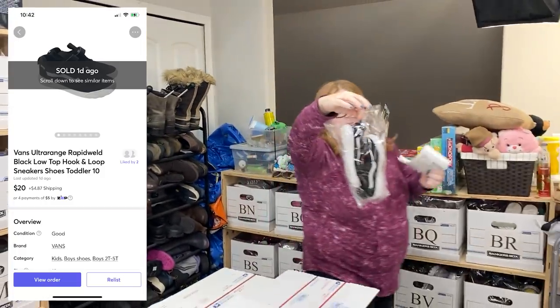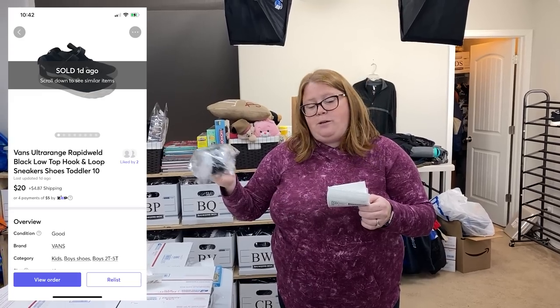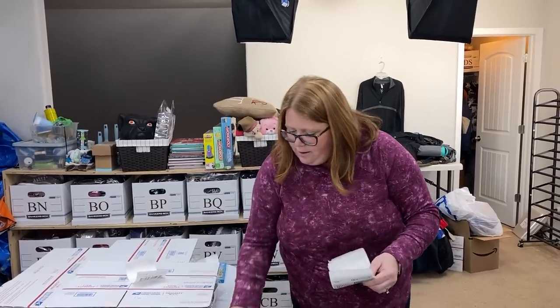Some little kid Vans — these were my son's. I think I bought them for maybe $25 or so on Mercari. He did wear them, and I sold them for $20 plus shipping back on Mercari. Let's get some of our money back. Those are under a pound — we'll do a poly mailer.